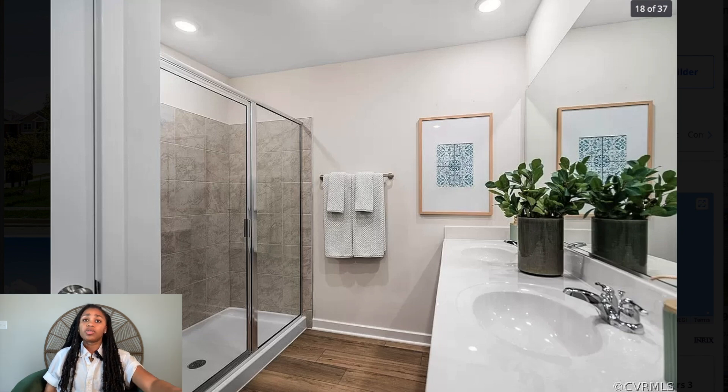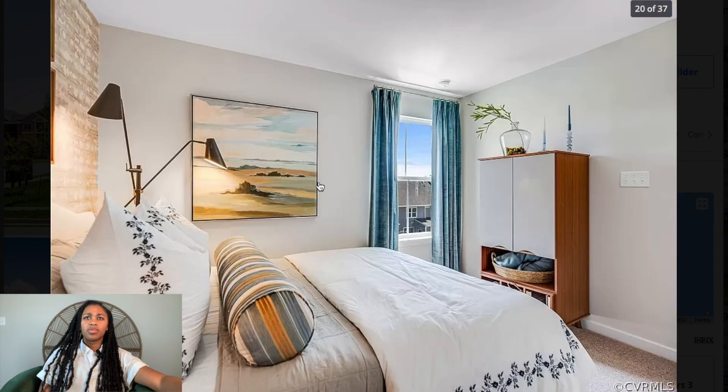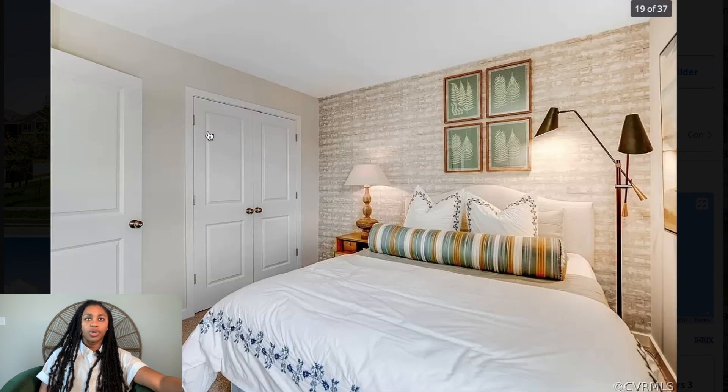This bathroom is a decent size — nothing abnormally small. I do wish there was a tub though, even if it were separate. As for the wallpaper, I feel like this one works — it has an accent on just one wall so it's not overpowering. I don't necessarily like it paired with the carpet, but it's okay. They kept the walls white with one accent wall, and that approach doesn't look like too much.